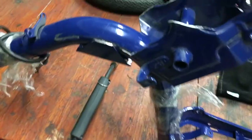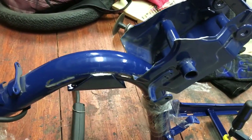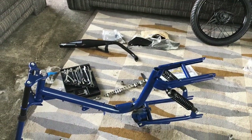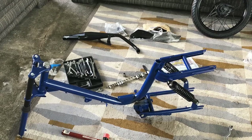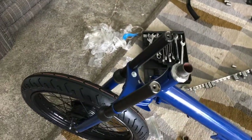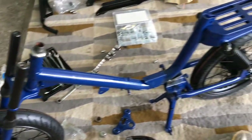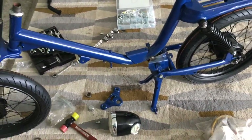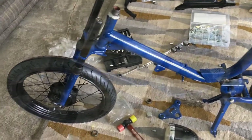Now I've got to remount this and reweld it, and move the swing arm back three inches and then create some custom mounts for your engine. I'm assembling the front fork system now as well as just getting everything mounted up so I can figure out where exactly the engine needs to lay and then weld it into place.